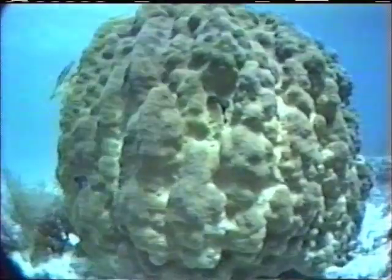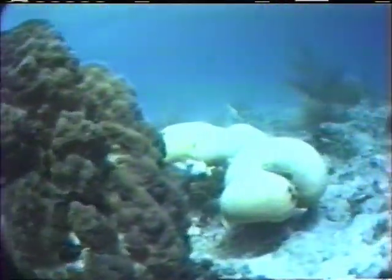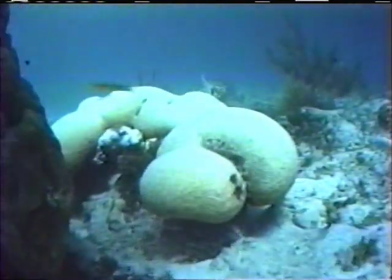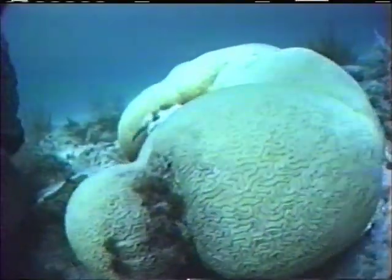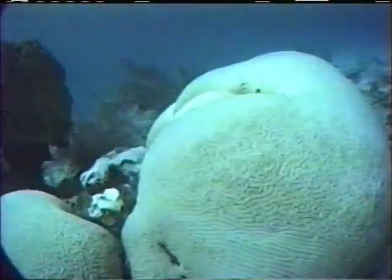One Montastrea annularis colony is relatively healthy — it has only faded within the crevices of the colony. But just beyond, a large brain coral, Diploria labyrinthiformis, has bleached completely. If we return to this colony in future years, will we find it living or only a remnant of what it once was? The answer lies only in time.